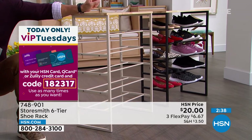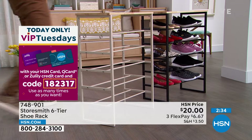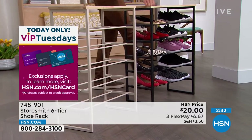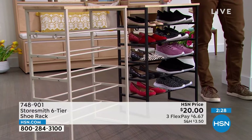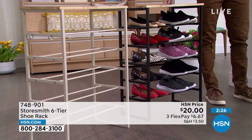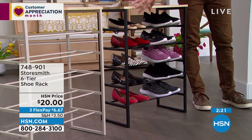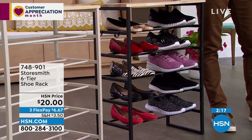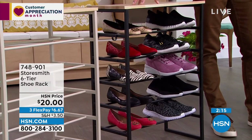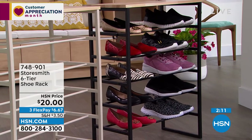Twenty dollars to organize potentially 18 pairs of shoes — tennis shoes, sandals, flip-flops, kids' and grandkids' shoes. Update: the black has only 30 left. For a twenty-dollar bill you'll be able to store all your shoes beautifully in the entryway, closet, or mudroom. If you want the black, I'd jump into the ordering process now.